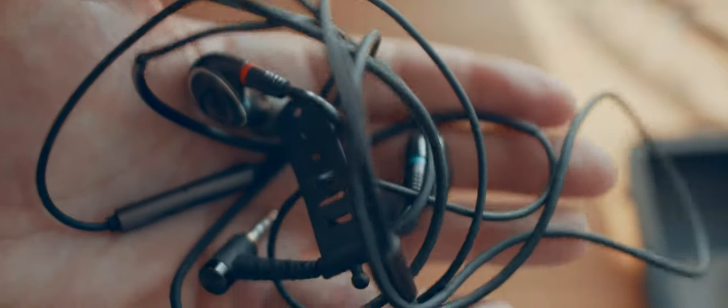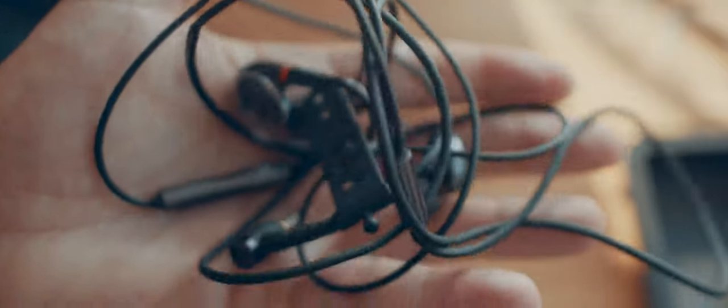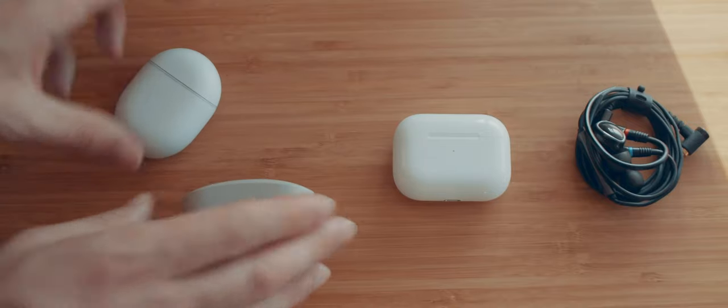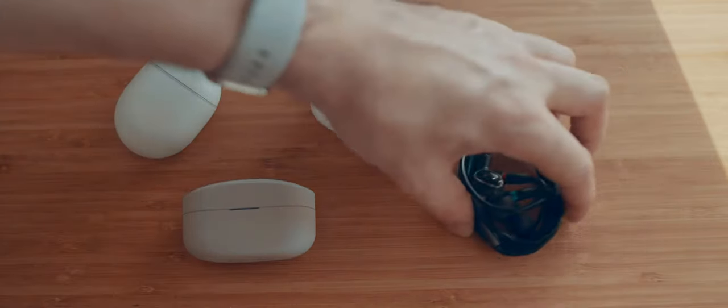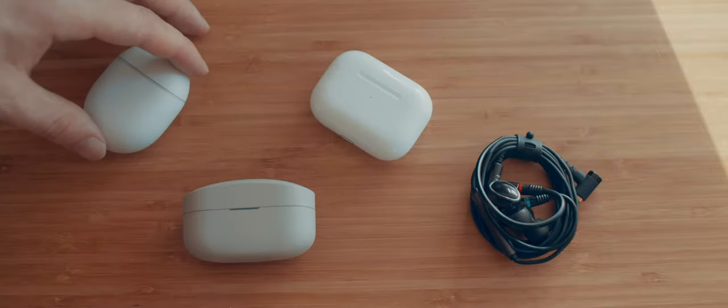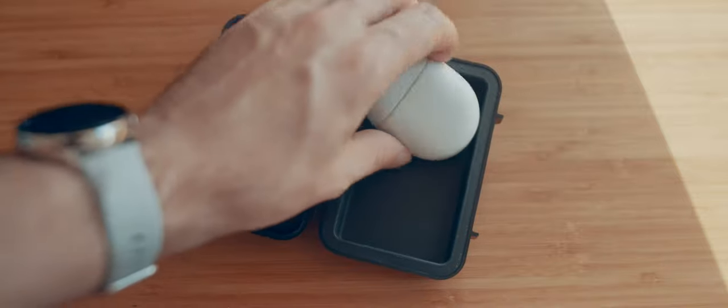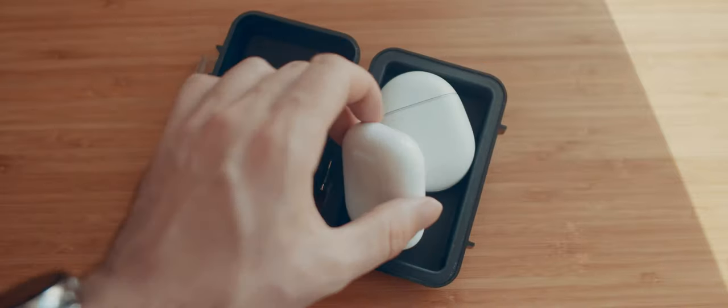I've always preferred wired earphones. For the longest time I've resisted buying a phone without a headphone jack. So as an experiment I got three popular sets of wireless earphones and compared them over a few weeks. First I'll do a summary, then I'll come into lots of detail about my thoughts. There's timestamps below too.